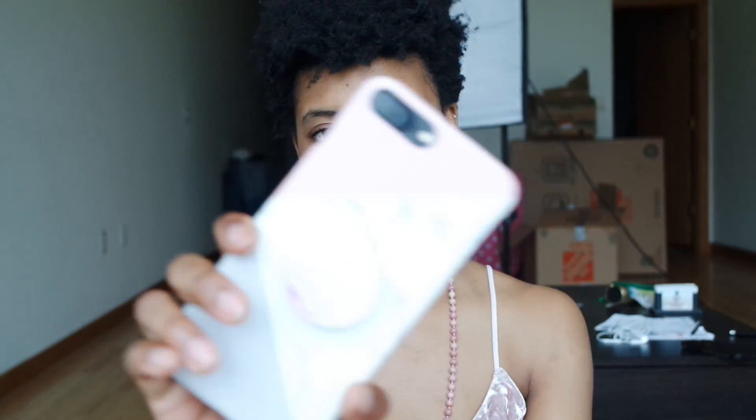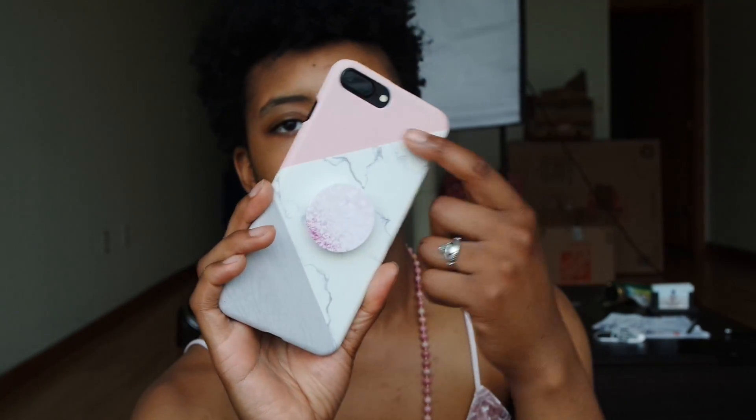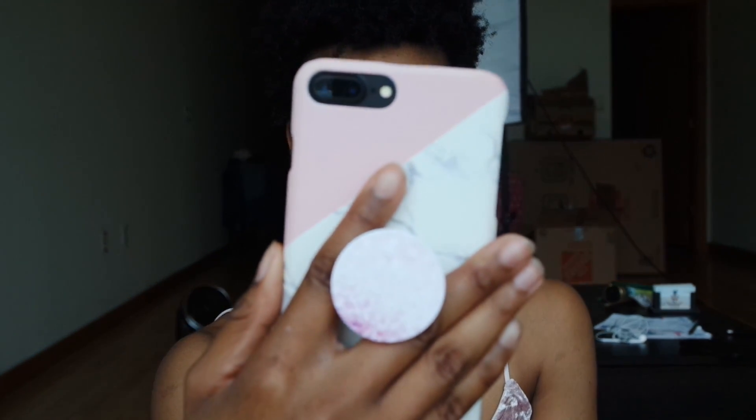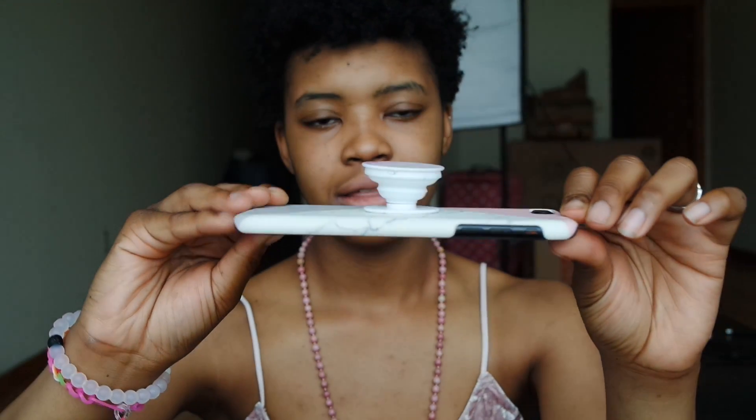First of all, look how cute this phone case is. I got this off of Wish — it came in the mail like two or three days ago. It has a pop socket, which I got separately, and the pop socket is freaking cute. It's like purple glitter and it matched the case. The pop socket has a 3M sticky backing so you can pop it up. This case is totally my aesthetic — millennial pink with marble and gray. And it was $2 on Wish. Go get it.